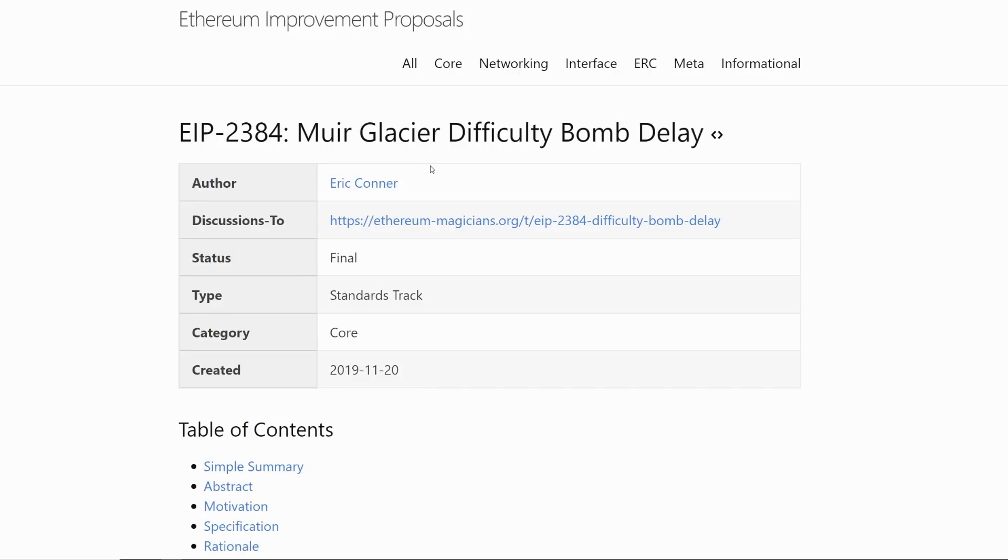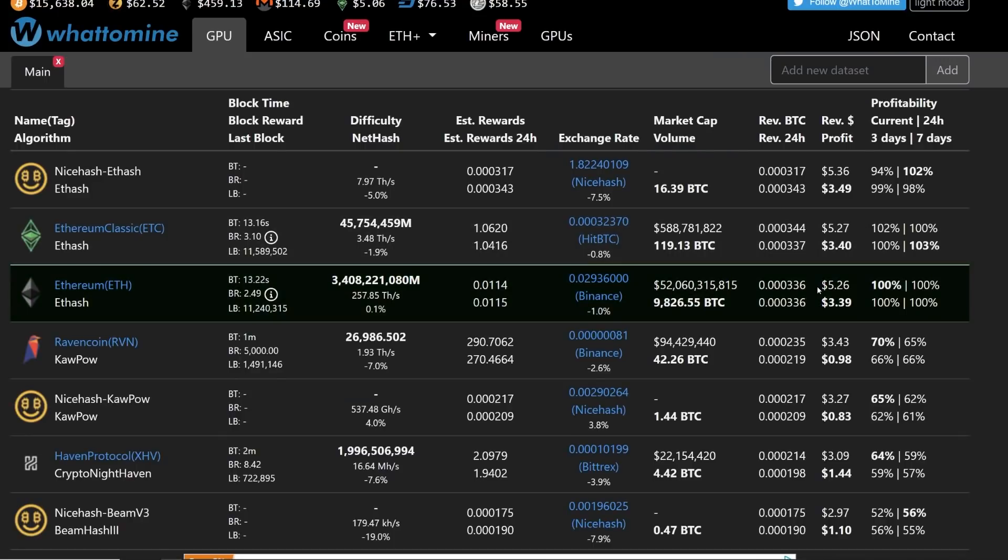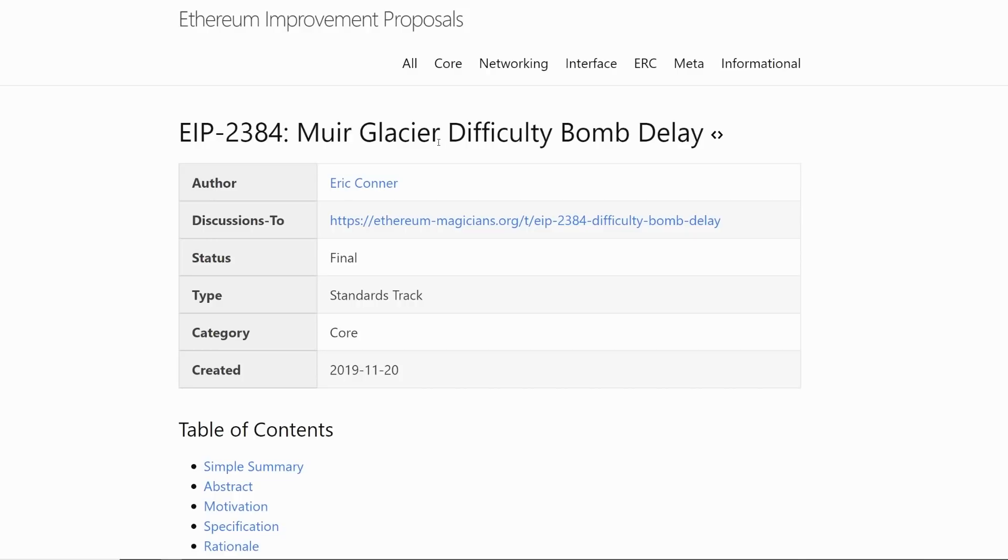I want to talk about the difficulty bomb delay. I'll make another video warning people about future things regarding Ethereum. There's also EIP-1559, which would apparently burn the transaction fees for miners, so we would not be getting anything past 2 Ethereum. I've also heard talk about bringing the block reward down to 1 instead of 2, which would really hurt profitability for GPU miners — though of course it totally depends on the Ethereum price and difficulty.